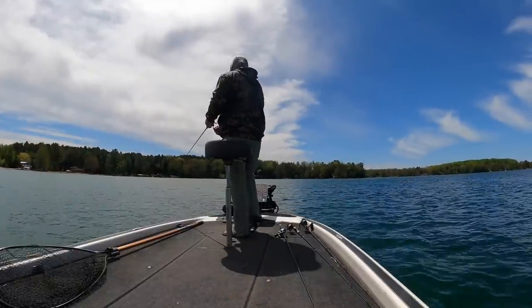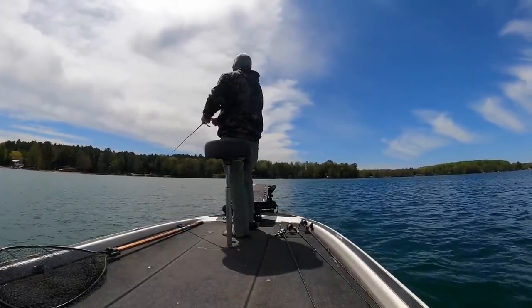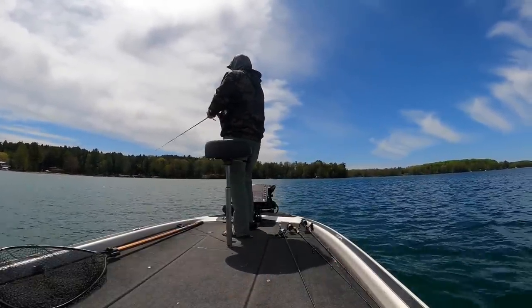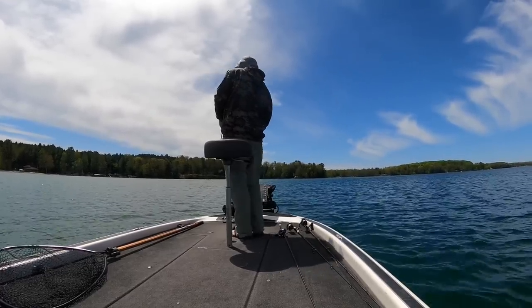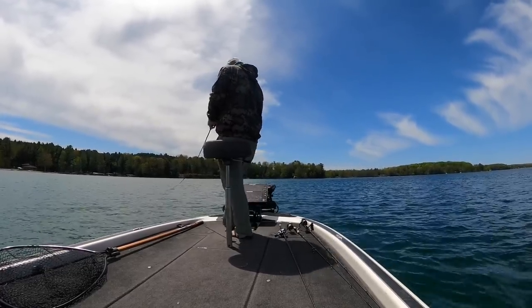Third category: jerk baits. Fishing a jerk bait this time of year is a riot — jerk bait fishing is fun anytime, but this time of year is when you get aggressive with it. Really hitting those baits, working them hard, getting a lot of flash, a lot of sound, a lot of movement — that draws those strikes. So I want baits that are extremely aggressive.